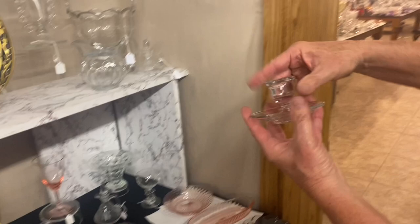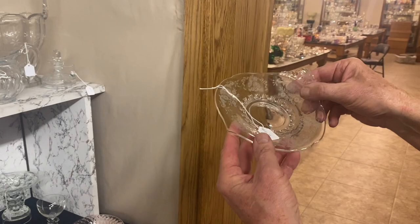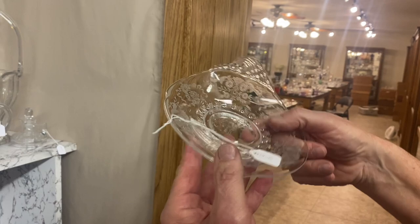Here we have a skirted foot candle holder — it's marked right there on the middle of the bottom. Cute little stick. $15. Fern handle little cheese dish — I don't know what that etching is; I'm not very good on those etchings. It's either Belle or Rose or Rosalie or something like that. Turned-up handle. $20.